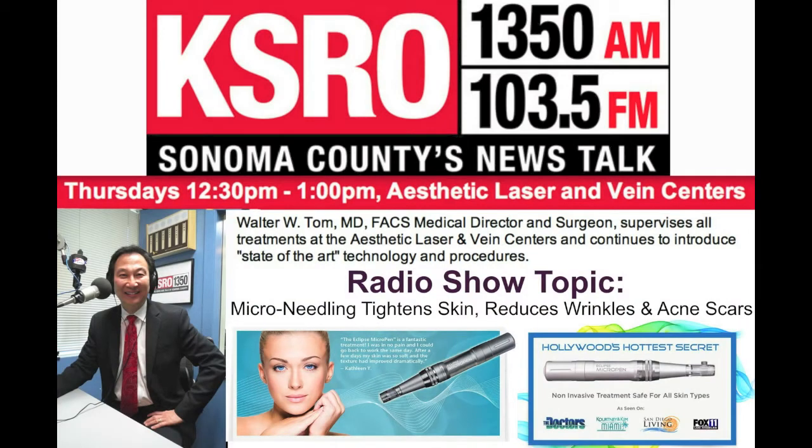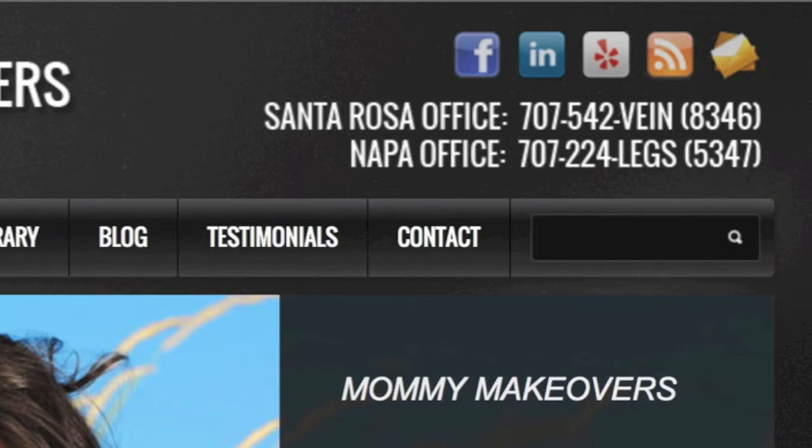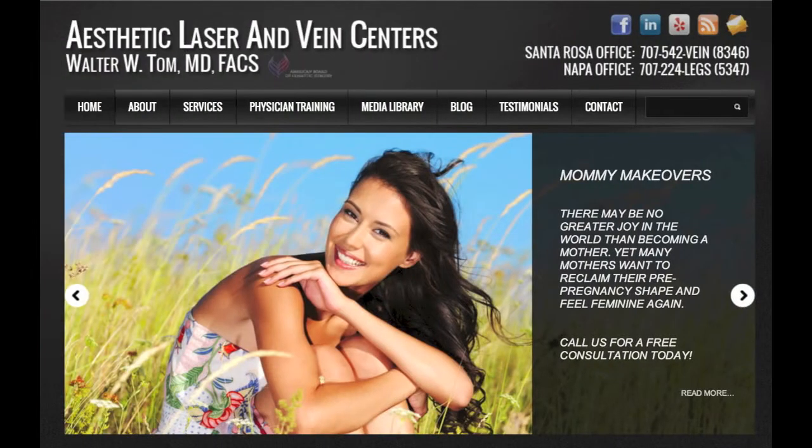Welcome back to the Thursday edition of News Talk 1350 and the new FM 103.5 KSRO. I'm your host Robin Berardini, live in studio with Dr. Walter Tom, Medical Director of the Aesthetic Laser and Vein Centers of the North Bay, Soskal Drive in Napa, Stony Point Road in Santa Rosa. Looking younger by Monday with Dr. Tom and the Aesthetic Laser and Vein Centers.